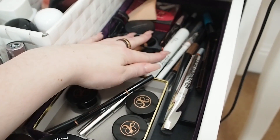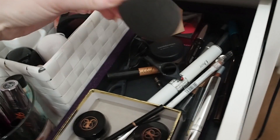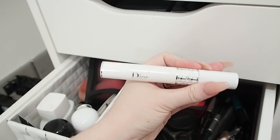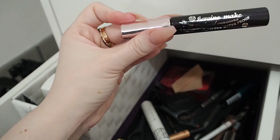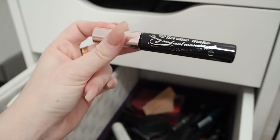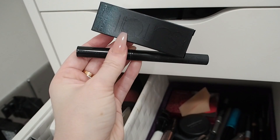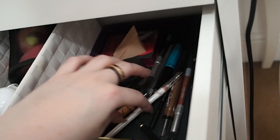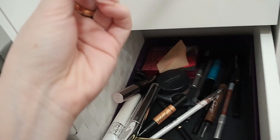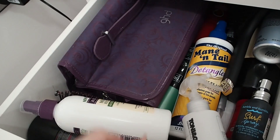There's a section with mascaras and liners — a random extra beauty blender snuck in here. I've got the Diorshow primer which I rate highly. There's a Japanese Heroine mascara that's great but waterproof and really hard to remove. My holy grail mascara and holy grail liquid liner are here too — it's the Serrat liner. I also have the Tom Ford liner pen, but don't believe the hype.